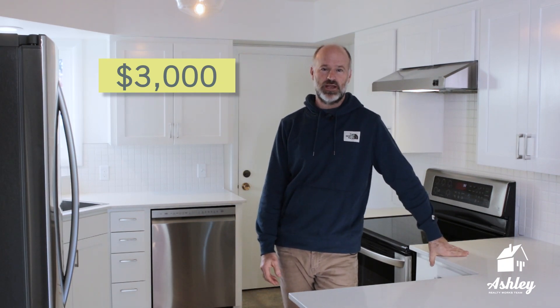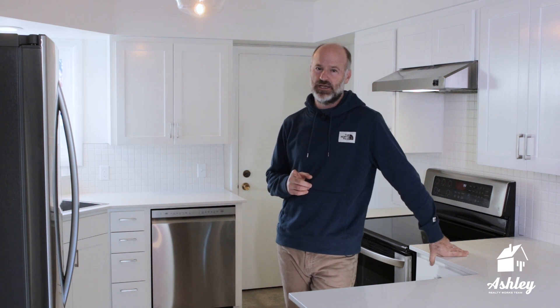Appliances — all new — were about $3,000. Remember there are two major appliance sale days throughout the year: Black Friday and Fourth of July.